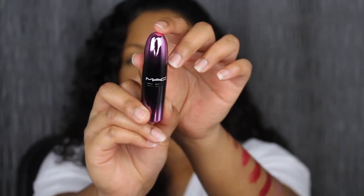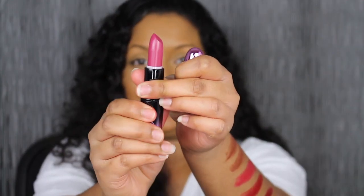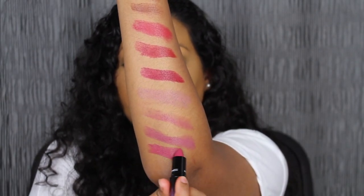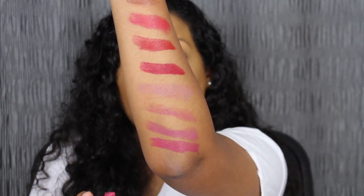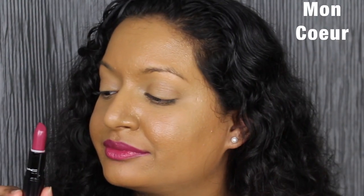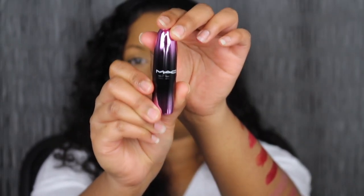The next shade is called Moncure, which means my heart. It's described as a deep rosy pink shade. Running out of arm swatches so we're gonna swatch this one here. That is another gorgeous shade. I love this shade but I don't like the pigmentation.